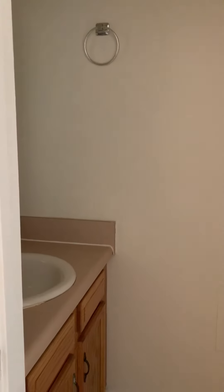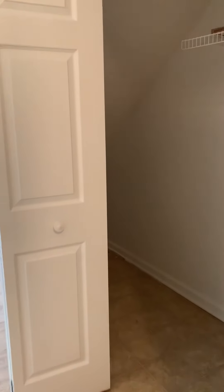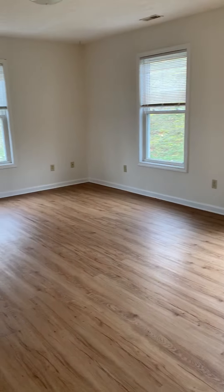The half bath is here at the front door, with an entryway closet. There is also a utility closet with washer-dryer hookup. That opens into our living room.